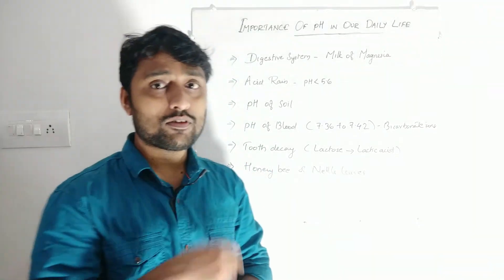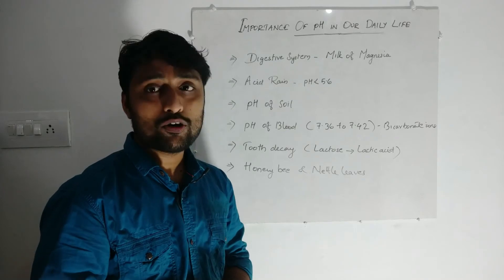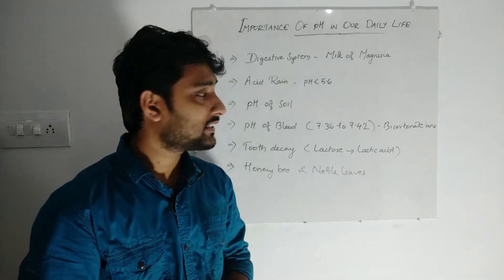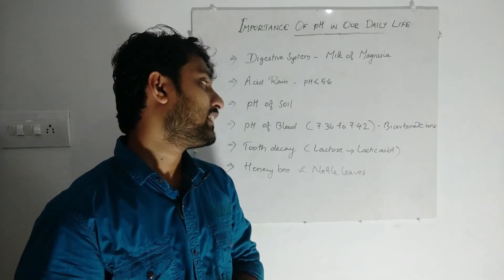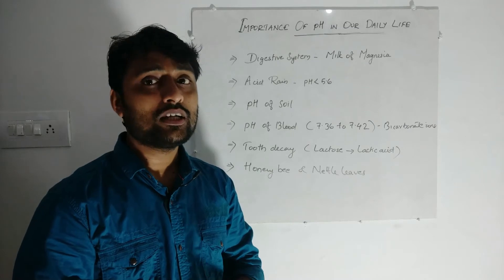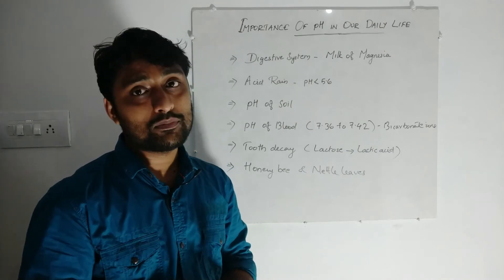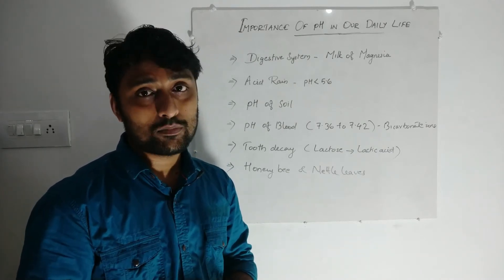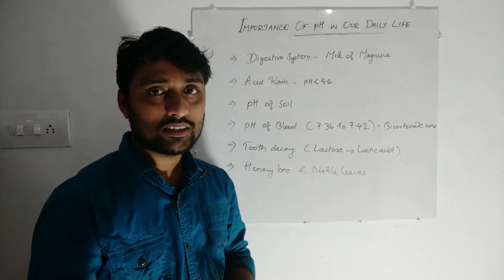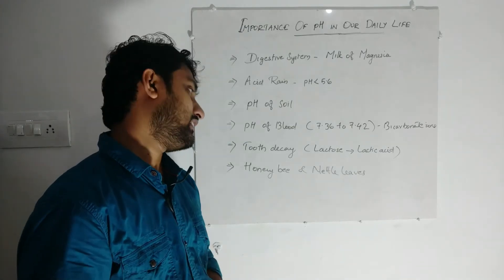Another one is the pH of the blood. Our blood has a particular pH range — that is 7.36 to 7.42 — which is slightly basic, due to bicarbonate ions present in our blood. If this range differs due to health issues such as uric acid mixing in the blood, we can identify problems by testing the blood's pH.